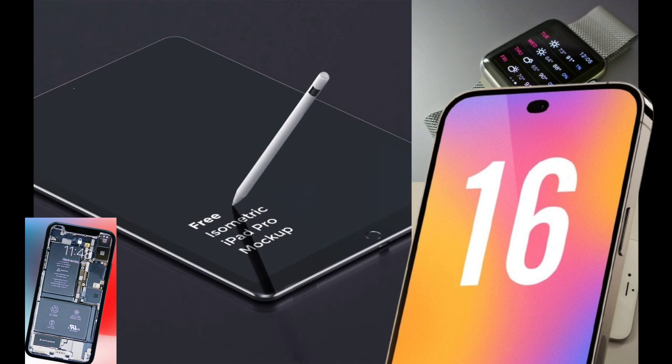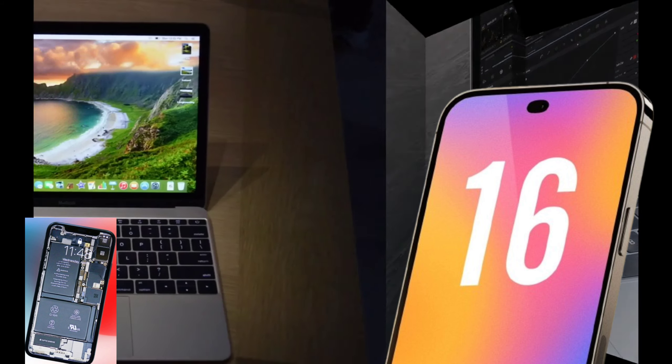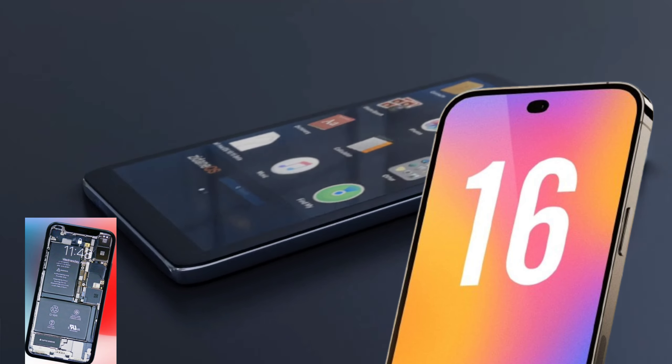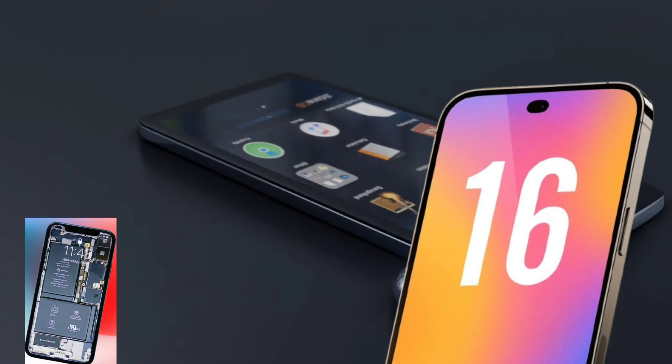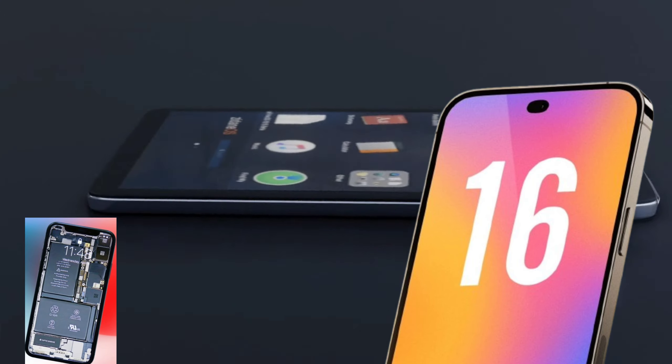Innovative design features: the introduction of a new capture button and potential under-display Face ID technology could enhance user experience and streamline photography and videography tasks. With these features, the iPhone 16 Pro is poised to attract both loyal Apple users and new customers looking for cutting-edge technology in their smartphones.